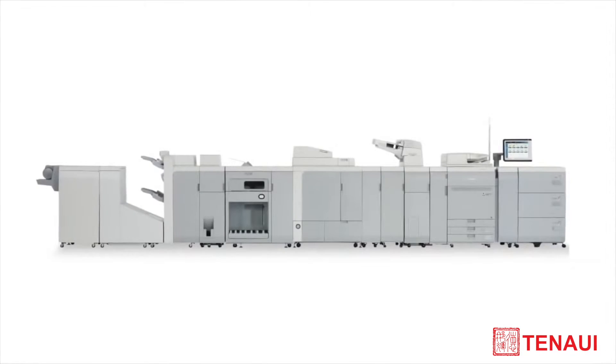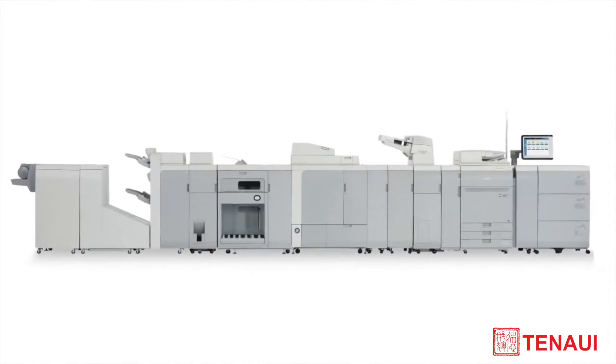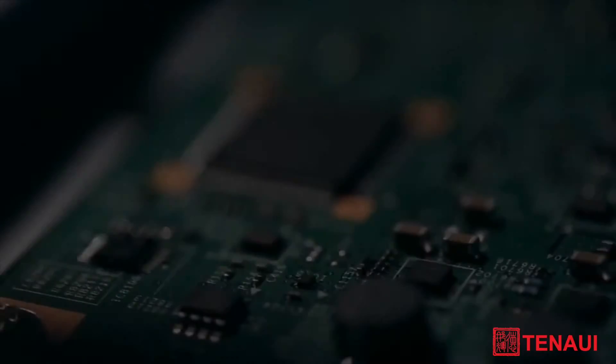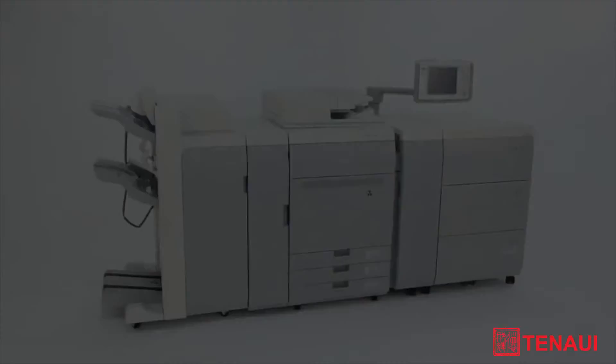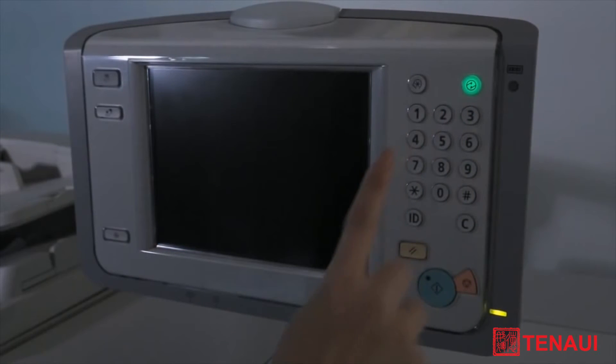Production customers need the capability to output various applications. A wide variety of in-line finishing accessories and the DFD interface helps them accomplish this. With improved ImagePress technology, Canon can now provide an even stronger lineup of production digital presses.